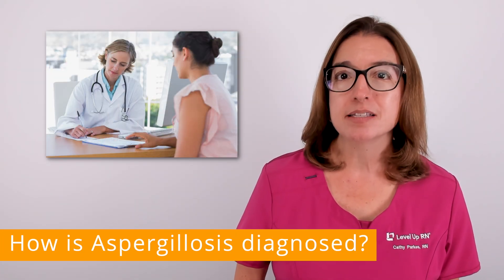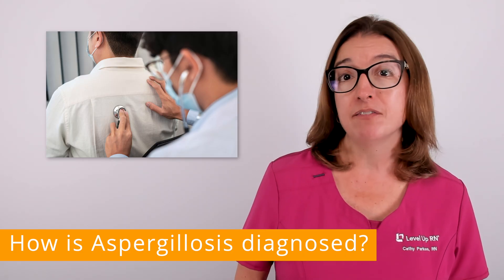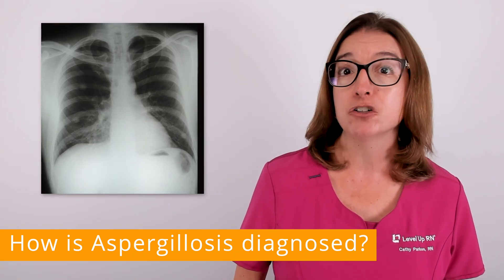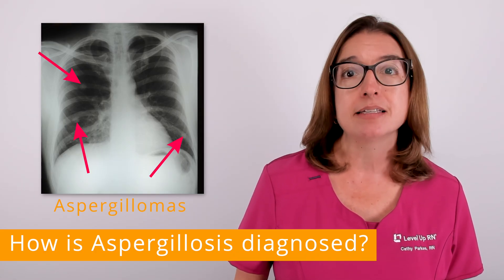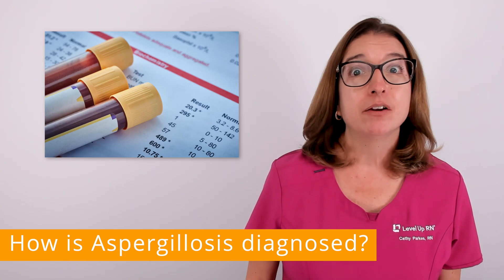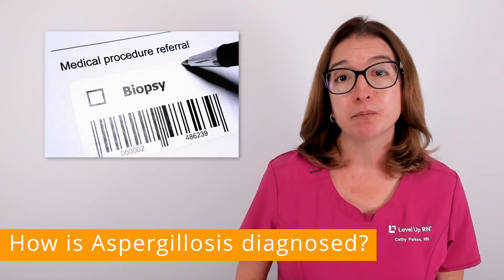In terms of diagnosis, your provider will review your medical history, risk factors, and symptoms and perform a physical exam. If they suspect that you may have aspergillosis, then a chest x-ray or CT scan will likely be ordered. These imaging tests can help identify characteristic signs of aspergillosis such as aspergillomas, which are fungal masses in the lungs. In addition, a respiratory fluid sample may be obtained to test for the presence of aspergillus. Blood and/or skin tests may also be ordered, and in some cases, a tissue biopsy, such as a lung biopsy, may be needed to confirm the diagnosis.